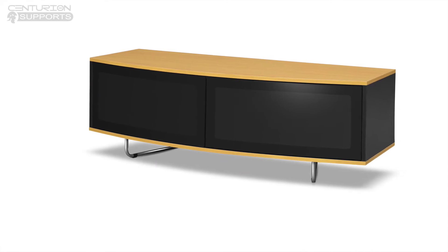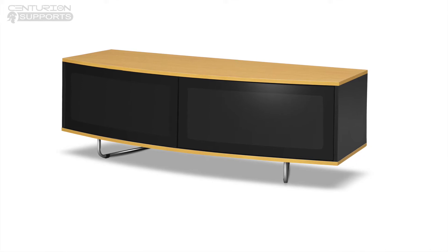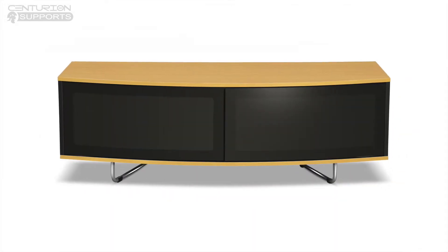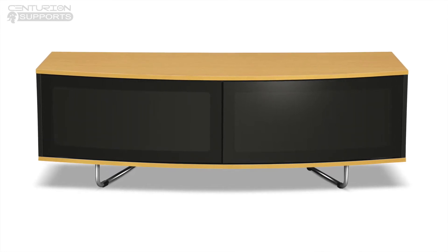Our Beam3 technology means the remote control friendly doors allow you to operate your equipment even when the cabinet is closed. A practical cable management system at the rear hides away any loose wires and cables.